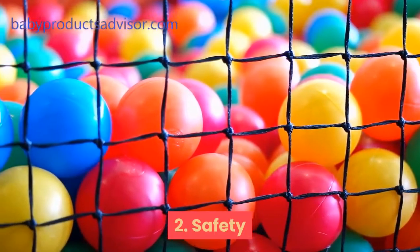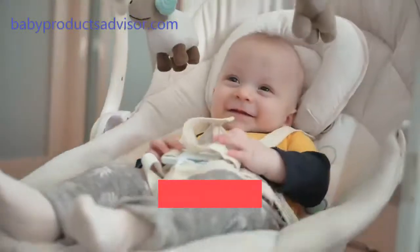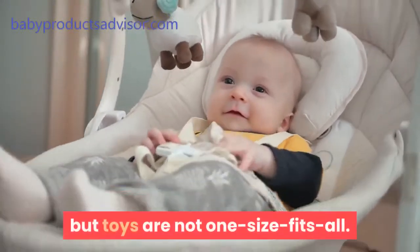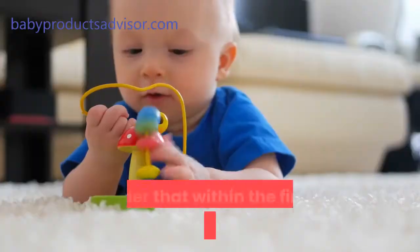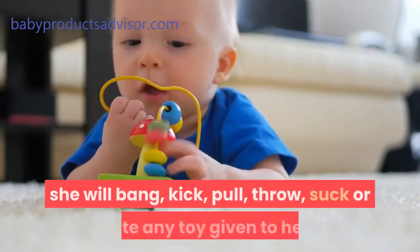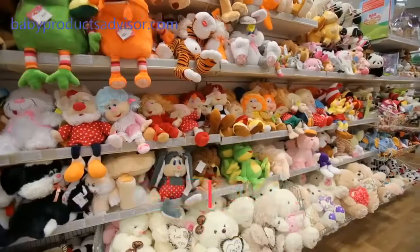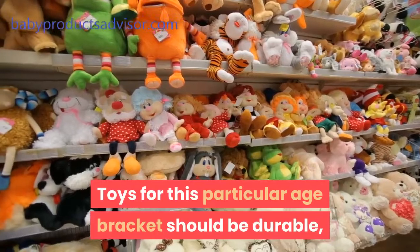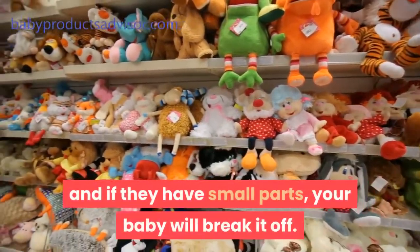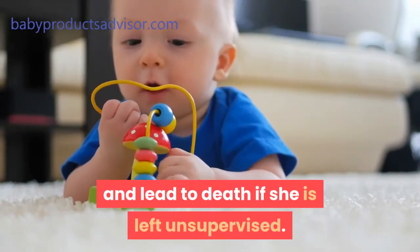2. Safety. Always examine every toy you hand to your little one. Most toy manufacturers do take safety into account, but toys are not one size fits all. Consider that within the first few months to one year of your baby's life, she will bang, kick, pull, throw, suck or bite any toy given to her. Toys for this particular age bracket should be durable, and if they have small parts, your baby will break them off. These smaller parts can choke your baby and lead to death if she is left unsupervised.